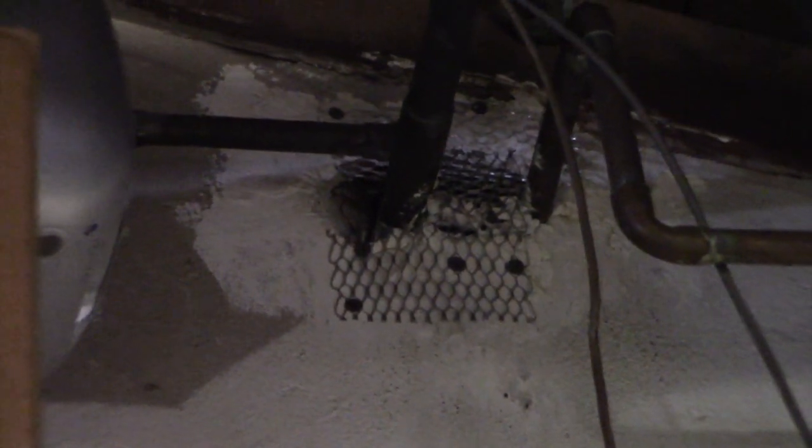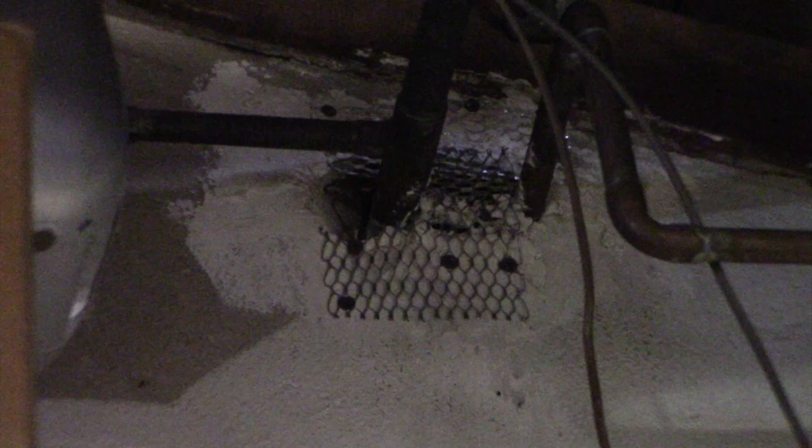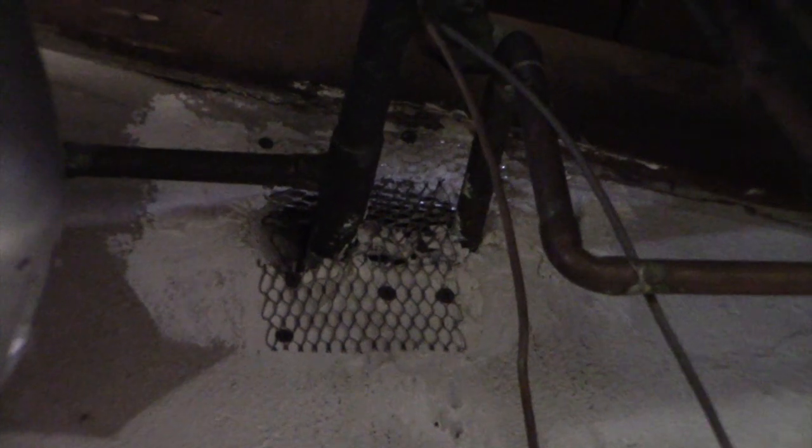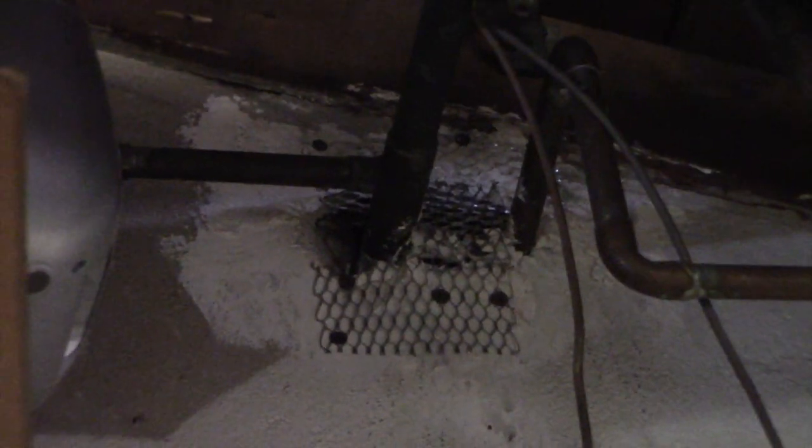I haven't had a mouse or rat problem for months — at least a month or two. I used to hear crazy rat fighting and it was horrible. So let me go back in the attic and we'll take a look real quick and check out the baits.